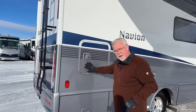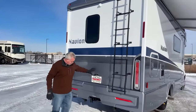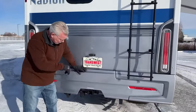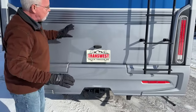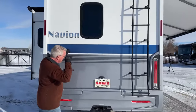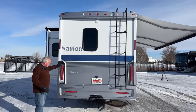Around back we have a ladder on the Navion — always a nice feature. You're rated to pull 5,000 pounds with the standard two-inch receiver hitch and seven-way plug. There's a great-looking two-piece cap back here — the bumper is separate from the rest of the back — with LED lights plus tall marker lights on top so people see you on the road.